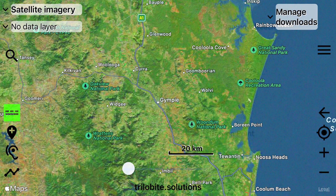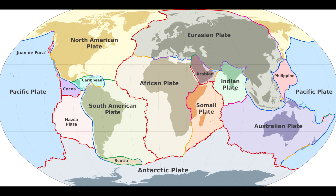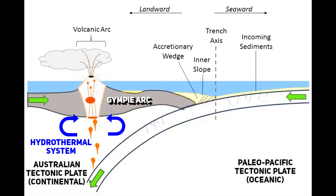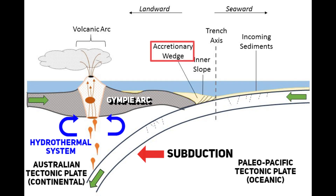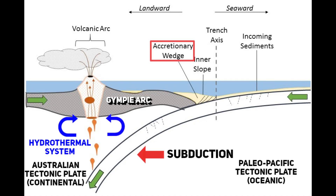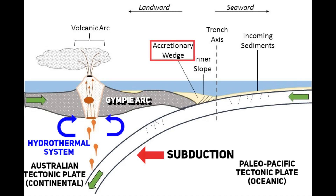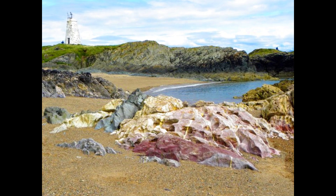The Gympie region's rocks tell a fascinating story of how the earth's plates have moved and interacted over millions of years. The earth's crust can be thought of as a giant puzzle made of tectonic plates. When an oceanic plate — denser and thinner — collides with a continental plate, it gets pushed underneath in a process called subduction. As the oceanic plate moves under the continental plate, it scrapes off sediments: loose materials like sand, mud, small rocks and pieces of oceanic crust. These scraped-off materials get piled and squeezed against the edge of the continental plate, forming an accretionary wedge. The rocks in this wedge are twisted, folded and broken due to immense pressure, some cleaved into thin layers due to intense pressure.